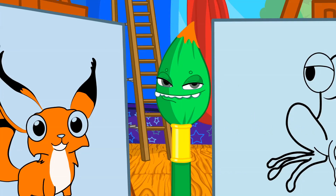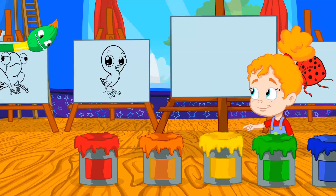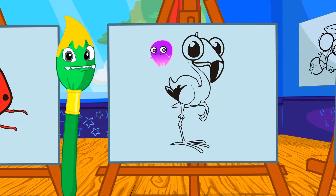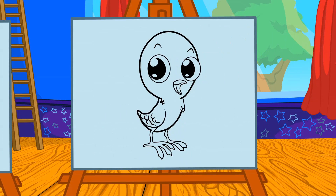Yellow! Groovy, you try now! What animal is yellow? No! Groovy! Flamingos aren't yellow! Kids, help him! That's it! Chicks are yellow!